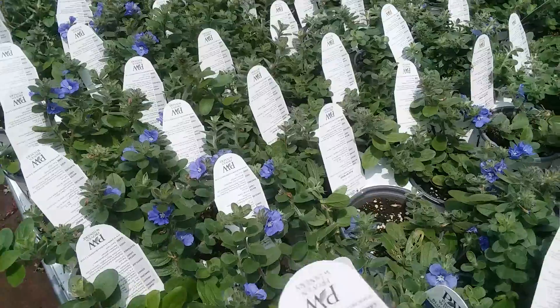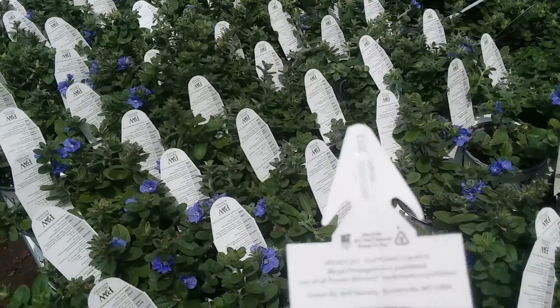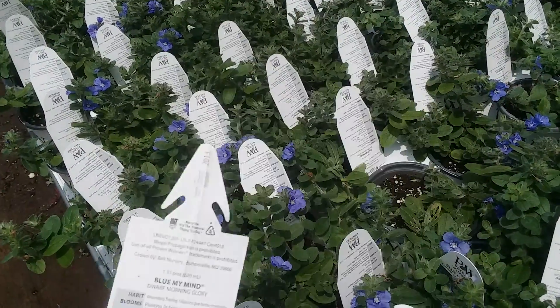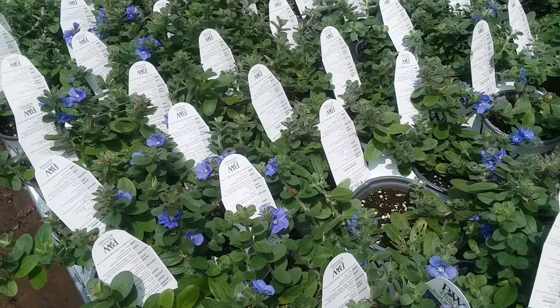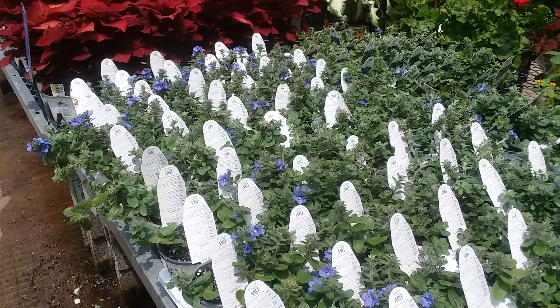These are a blue — my mind — dwarf morning glory. These look like gravestones, like I'm in a graveyard, but how pretty.